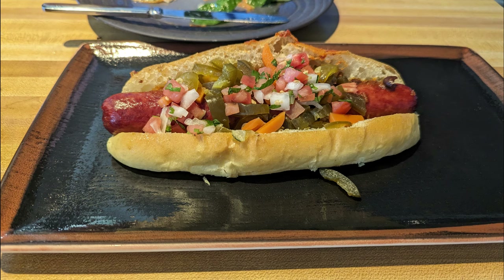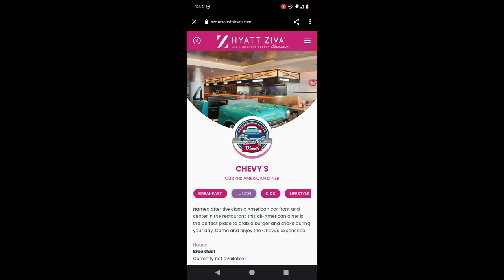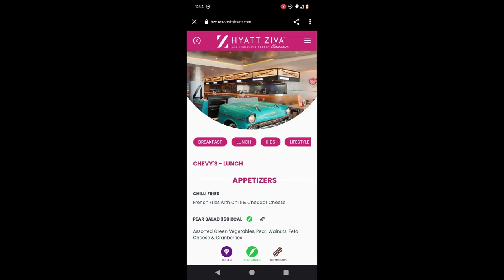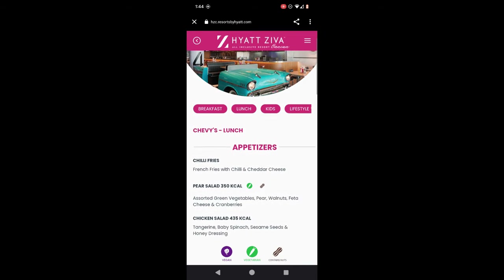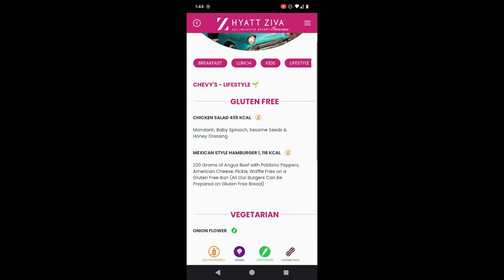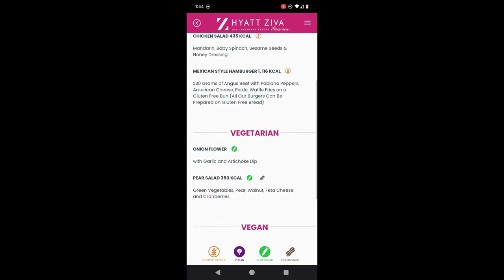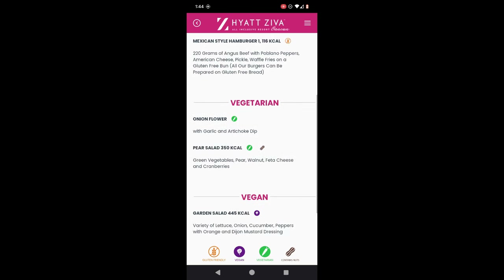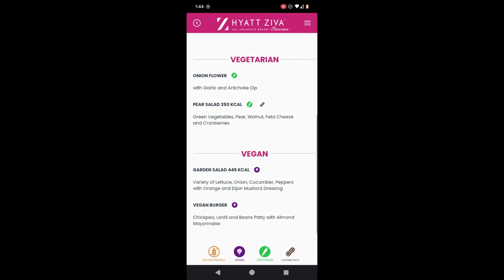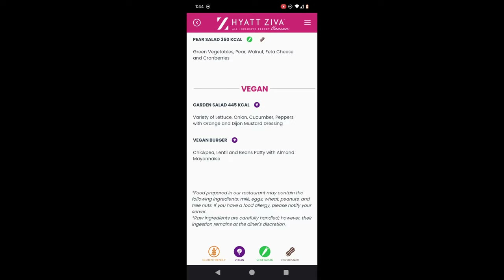A good feature of the QR code menu is figuring out what's gluten-free, vegetarian, or vegan. You pull up the QR code menu, click on lunch, and that gives you the lunch menu. You can also click 'lifestyle,' which condenses the menu into what options are gluten-free — including gluten-free buns available — what's vegetarian, and what's vegan.